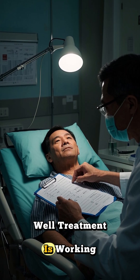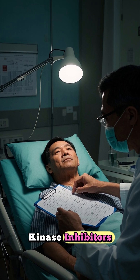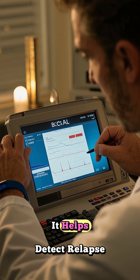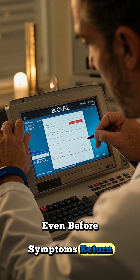Second, it's used to monitor how well treatment is working, especially with targeted drugs called tyrosine kinase inhibitors. And third, it helps detect relapse or resistance even before symptoms return.